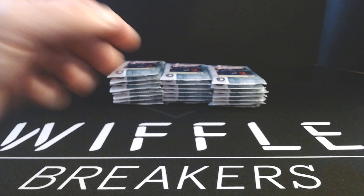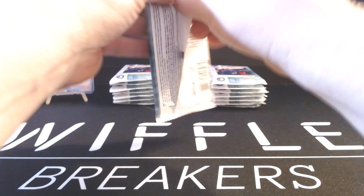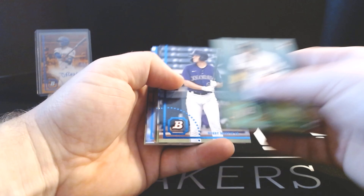Bobby Witt Jr., green. And Aaron Judge. I was not expecting that auto there — it was in the second pack. Going to throw that in a sleeve and top loader real quick. Fun little hit. I was talking about in 2021 Bowman Heritage how I like the simplistic design — I like the design for this as well. It looks really good.